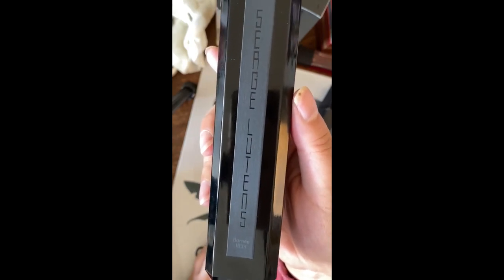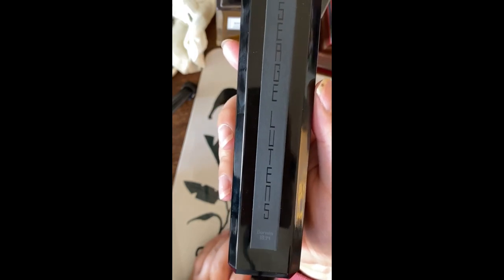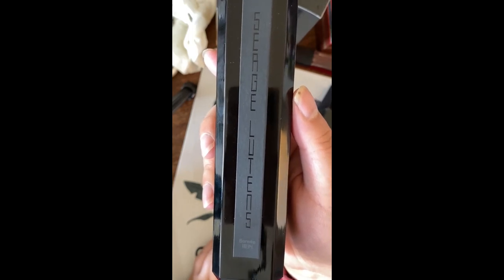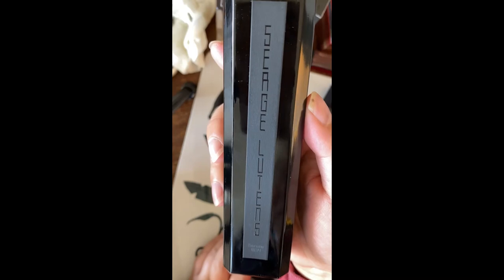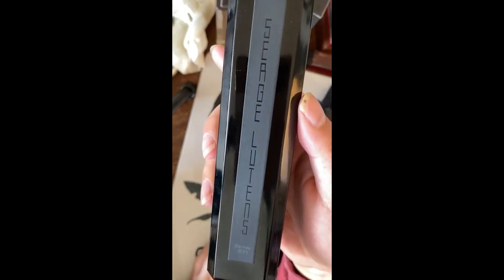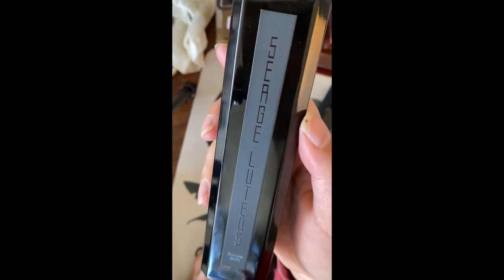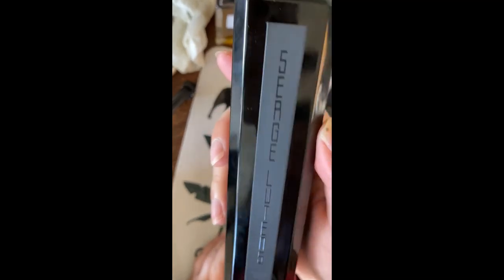They were very daring back in the day, but now all the other houses have kind of caught up, and I don't know if they still have the same cachet in the US as they do in Europe or elsewhere. But I still love them — they're one of my most collected houses. After Guerlain, I actually have the most Serge Lutens scents in my collection, and this was one of them.